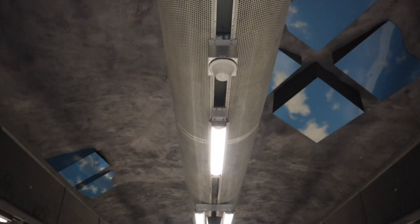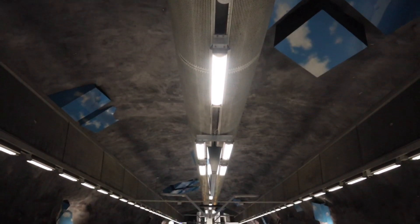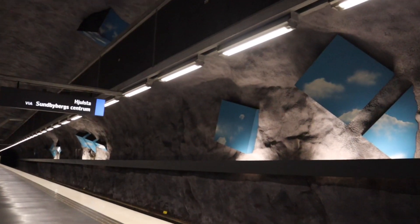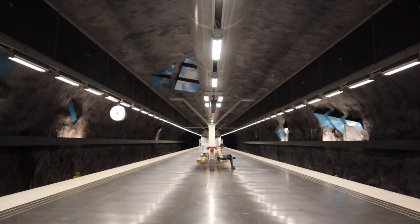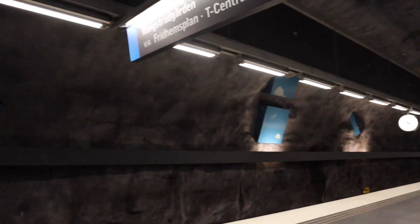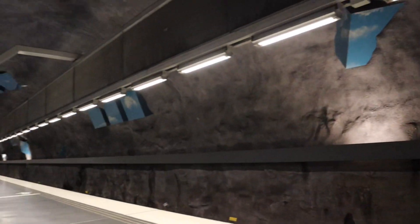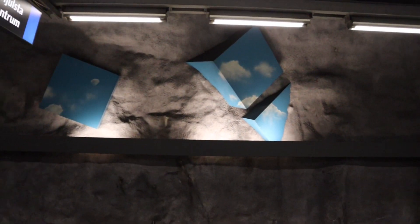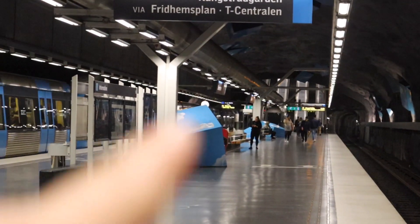Right now we are at the station called Solna Strand. It's a very interesting station with very interesting decoration. Solna Strand is a cave station like most of the stations on the blue line, and the artist decided to put pieces of sky here in the cave. These pieces of sky are located everywhere — on the ceiling, on the walls on both sides, and of course on the floors.